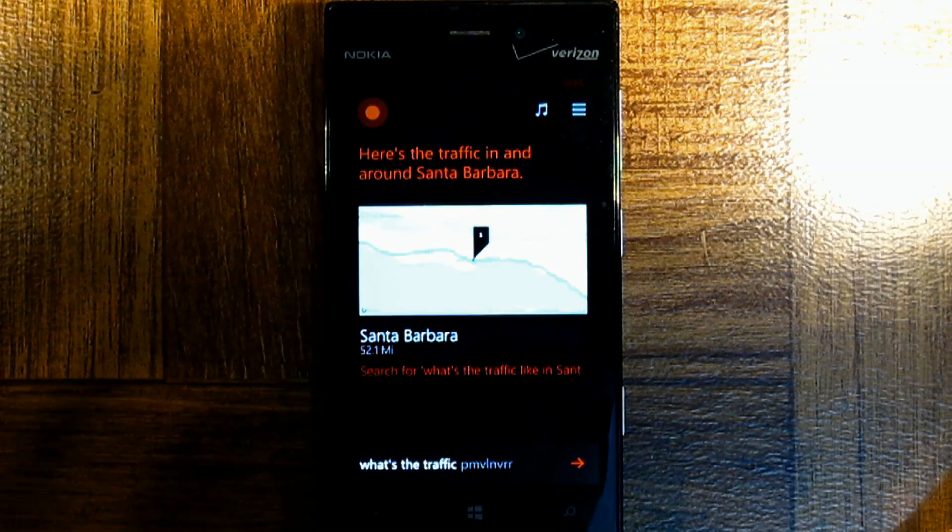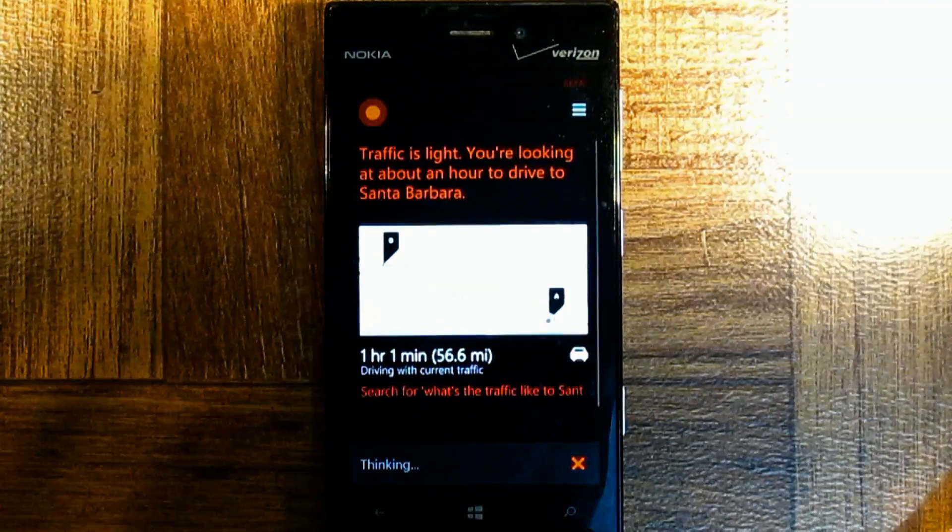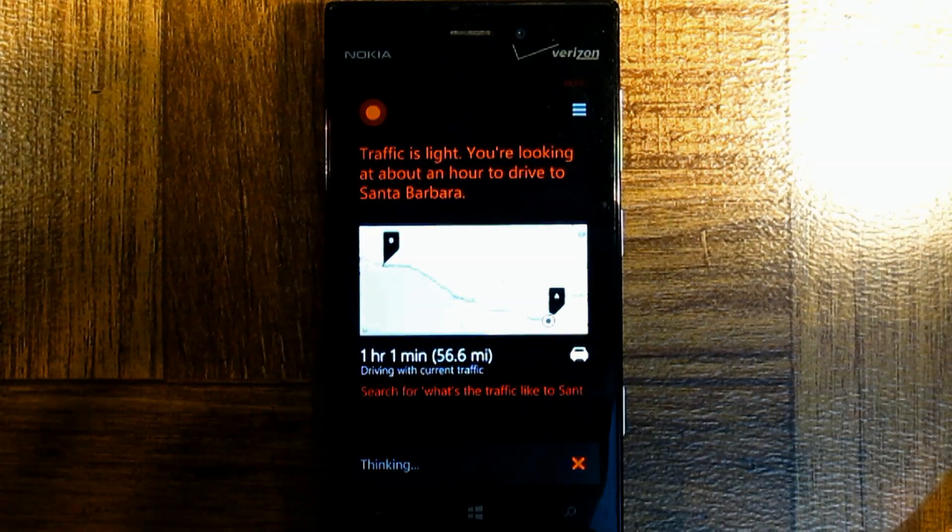What's the traffic like to Santa Barbara? Traffic is light. You're looking at about an hour to drive to Santa Barbara.